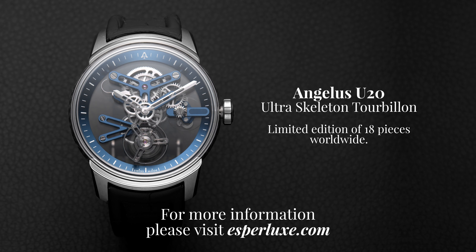For more information on the Angelus U20, please visit esperlux.com, and don't forget to subscribe to our YouTube channel for all new upcoming videos.